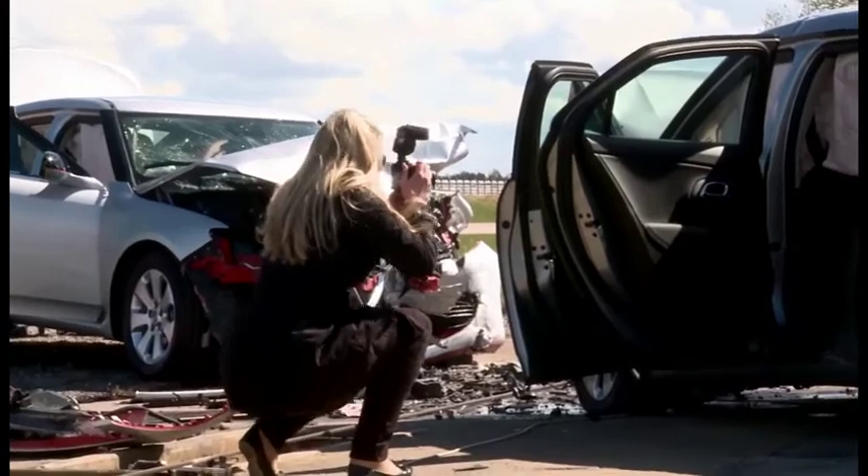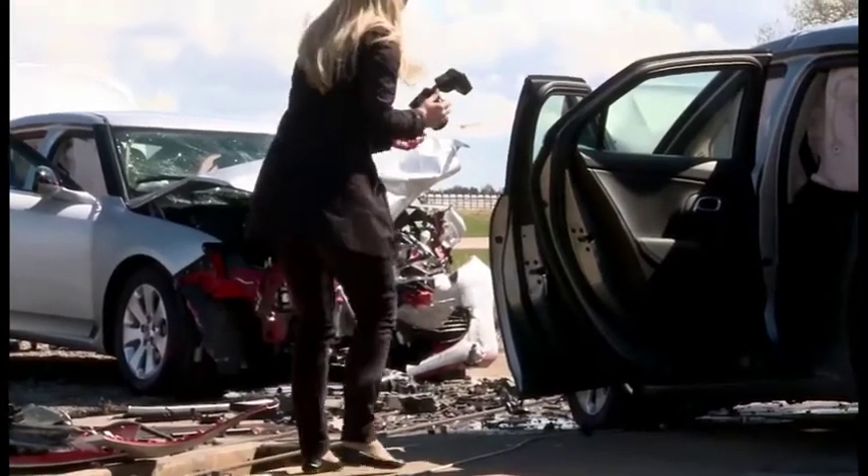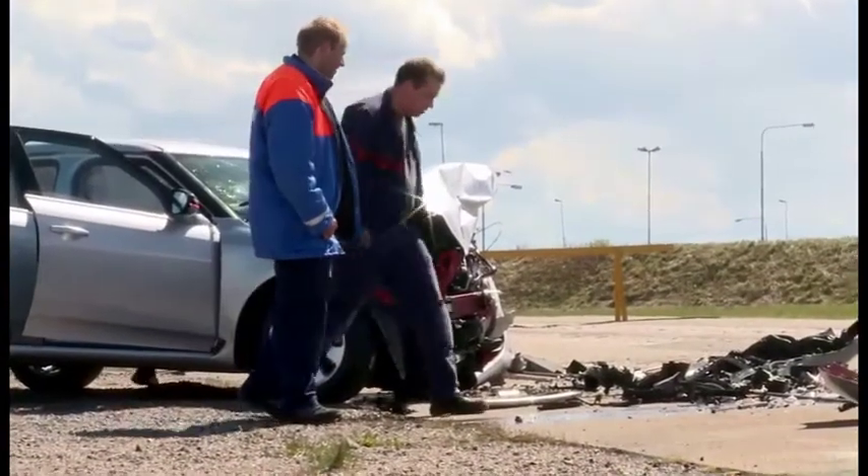Just looking at it, the car seems to have come out of the impact extraordinarily well. You can open and close the doors, so presumably the passengers and the driver would have been pretty all right in a crash like this, despite the speed.